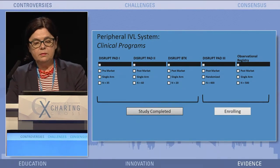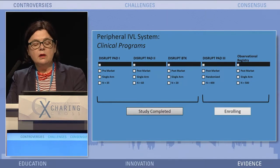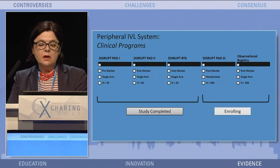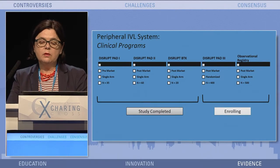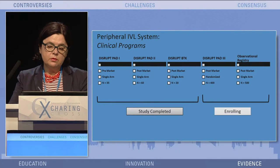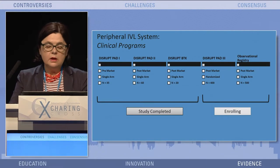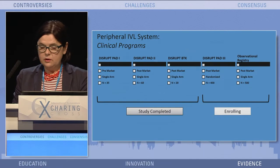Enrolling right now is the Dysrapia D3 trial, which is a post-market randomized trial using this technology — intravascular lithotripsy — in a randomized way with a drug-coated balloon (DCB). And we are all looking forward to the outcome of this trial. At the site, there's an observational registry, post-market single-arm with 500 patients in an all-comers registry, looking at different other indications.